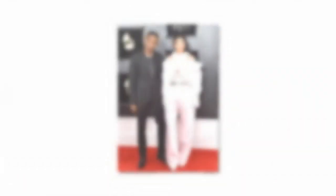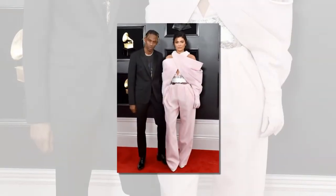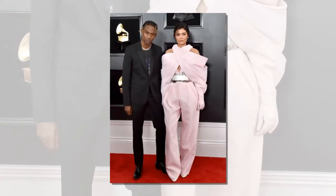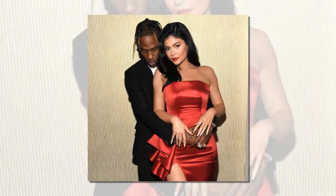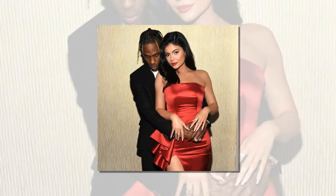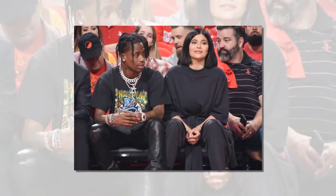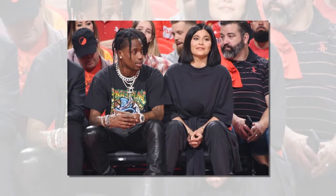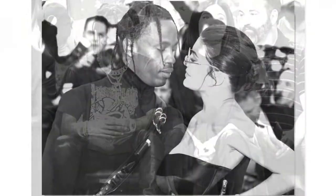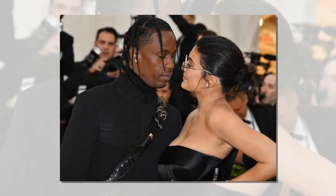A surprising update on the status of Kylie Jenner and Travis Scott's relationship: when they broke up in the fall of 2019, sources claimed they were only taking a brief break and would be back together in no time. But that's clearly not the way things turned out. Jenner and Scott went on to live their own separate lives, spending months apart and even sparking dating rumors with other people. But now it's being reported that they've reconciled.